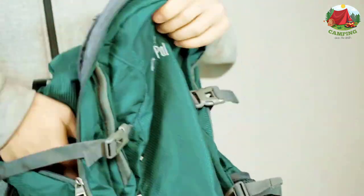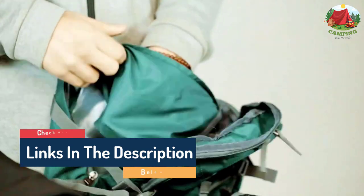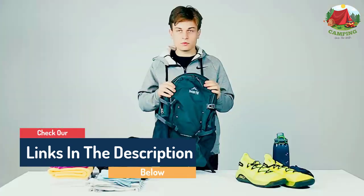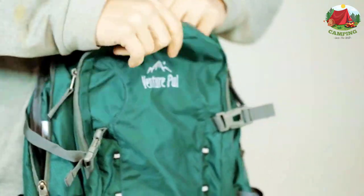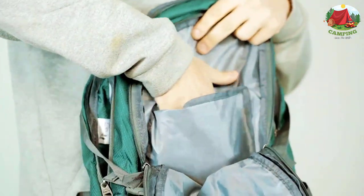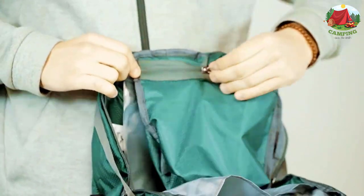Due to its sleek design, you will definitely be able to stand out from the crowd. The Venture backpack is built from high quality materials, therefore it is built to last for long periods of time. What's more is that it features a fantastic waterproof system that will repel every single water drop from the bag and keep your personal belongings dry.